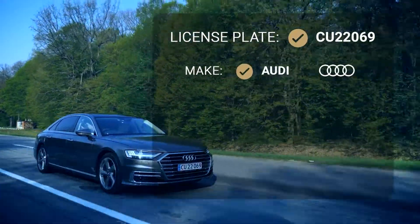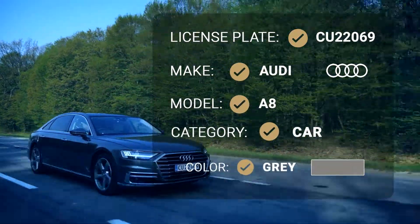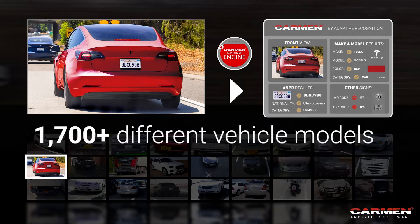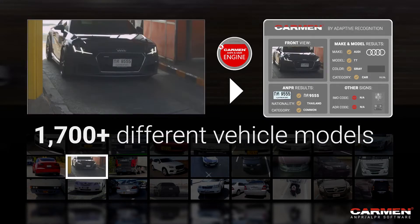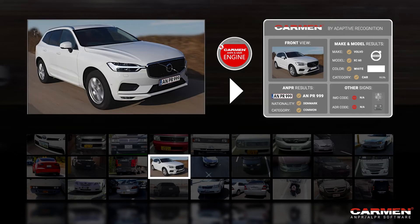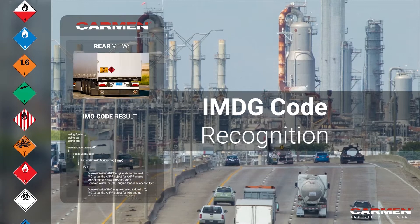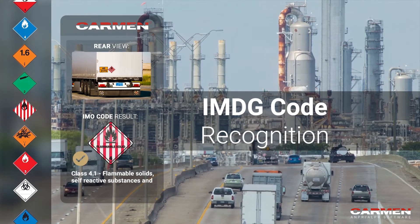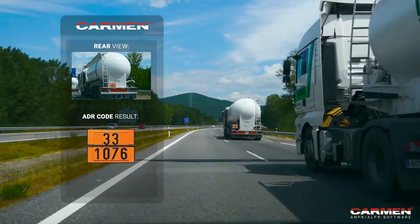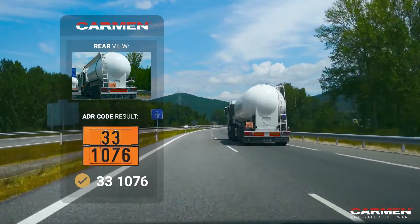Carmen is also a true champion of license plate make, model, category and color recognition. With this optional add-on, you can identify more than 1,700 different vehicle models. It's currently the only ANPR software on the market that reads and recognizes IMDG codes for dangerous goods, alongside other hazardous material codes such as ADR, HIN and more.